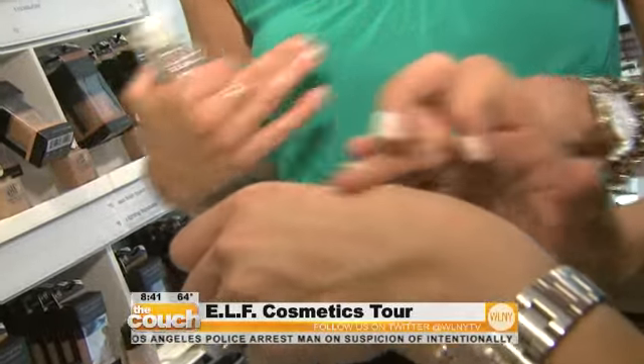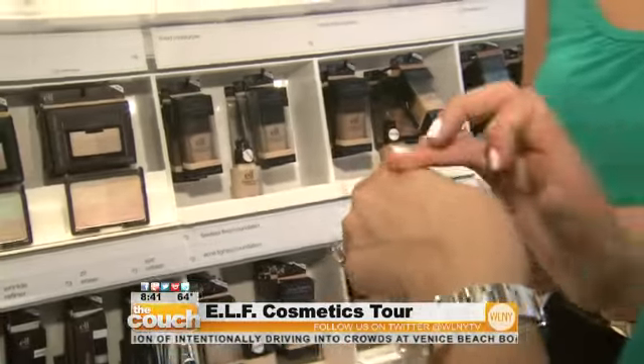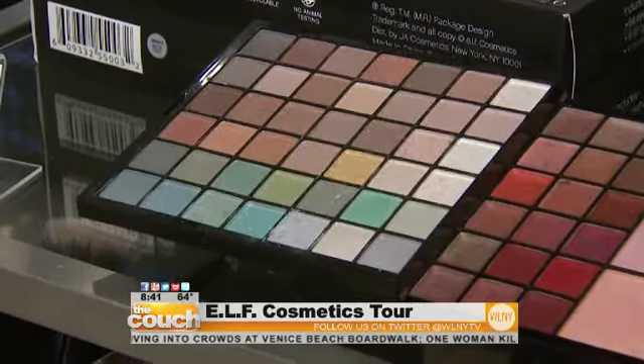Is that the J-Lo kind of glow? Exactly. Choosing the right primer helps you create a perfect canvas for your makeup. Now we can play with color.